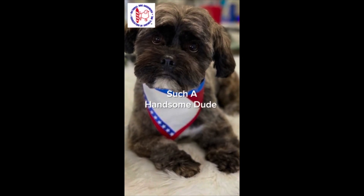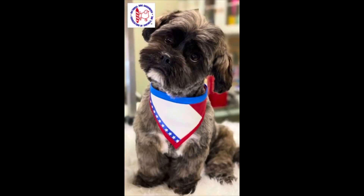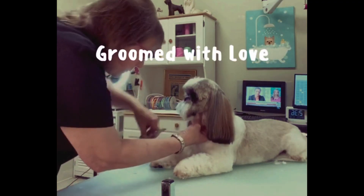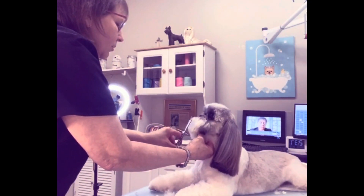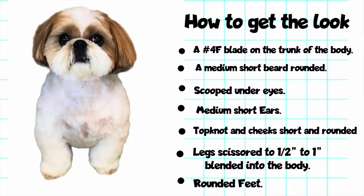The best tools to maintain the coat are a universal slicker and a medium fine tooth comb. A good brushing every four to five days will suffice. Bathing should be done weekly but also can be done every two weeks if needed.